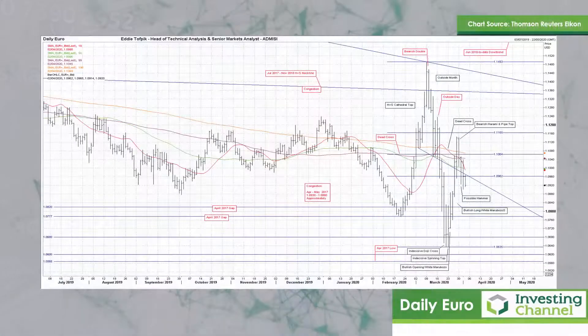Hello, my name is Eddie Tofbik. I'm Head of Technical Analysis and Senior Markets Analyst at ADM Investors Service International Limited. I'd like to offer you some charts today, some foreign exchange charts to look at. The first one I'd like to look at is the euro against the dollar.